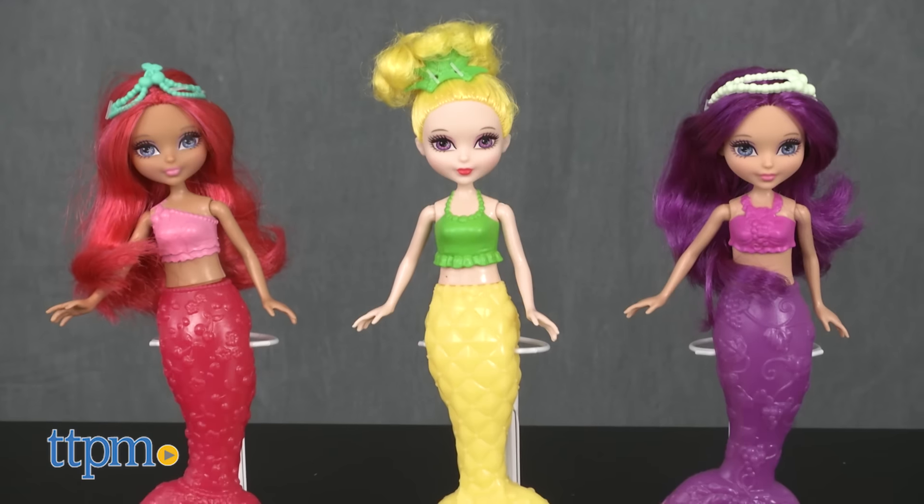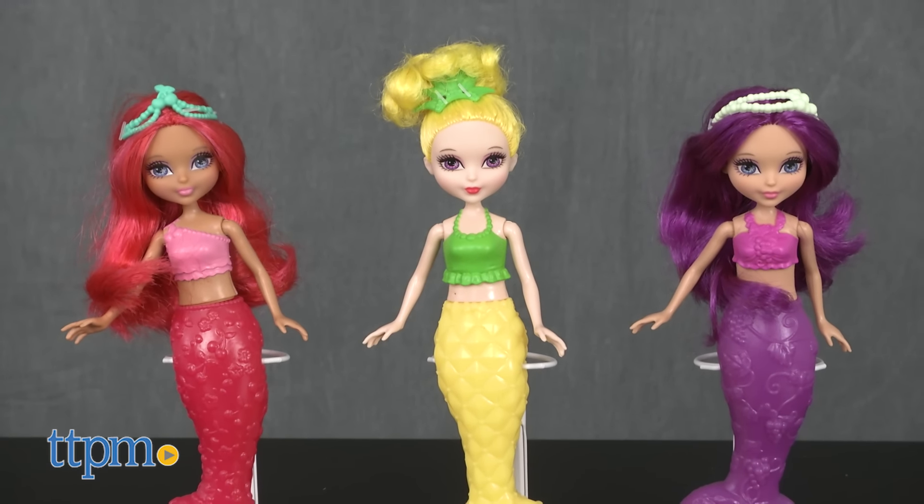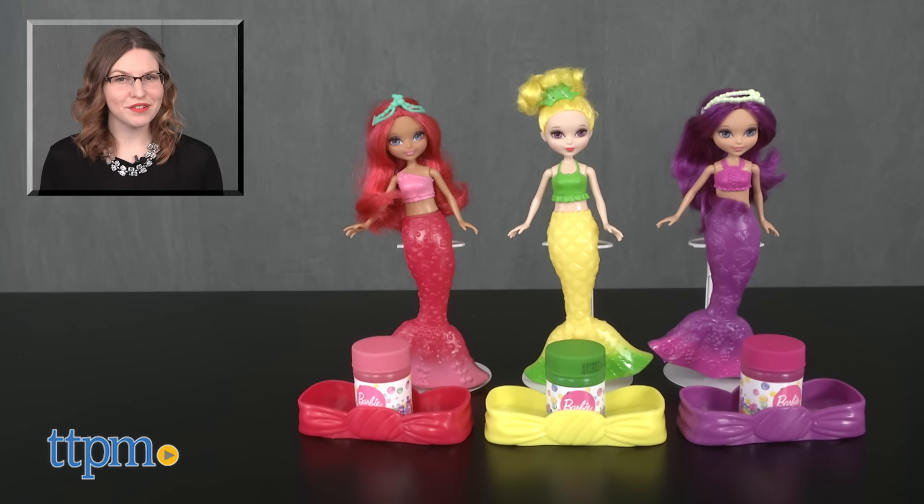The Barbie Dreamtopia Bubbles and Fun Mermaid Dolls are from Mattel and they're for ages 3 and up. For more on where to buy and current prices, find us at TTPM and subscribe to our YouTube channels for more great reviews every day.